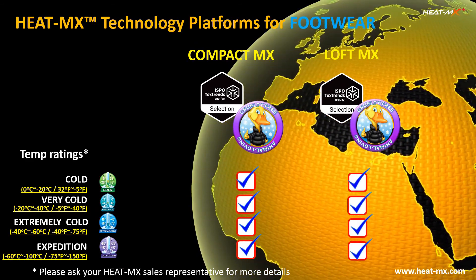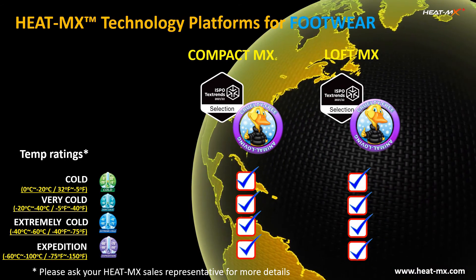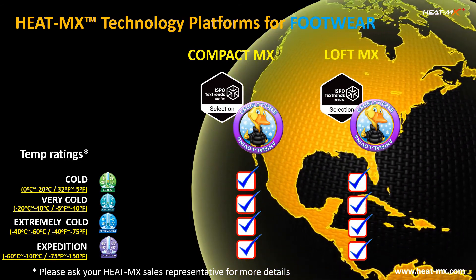Both Compact Max and Loft Max cover all four temperature ratings. Please contact your Heat Max sales representative for more details.